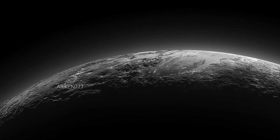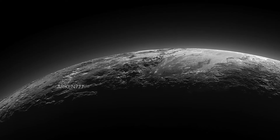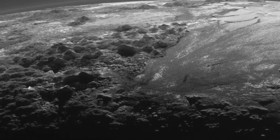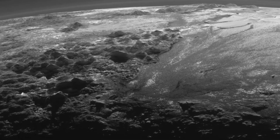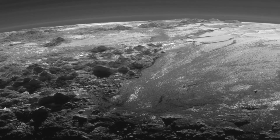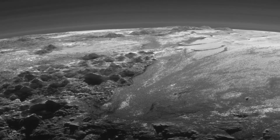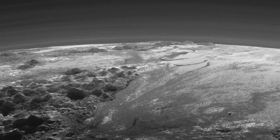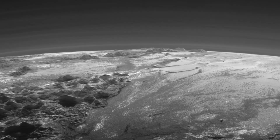First observed by NASA's New Horizons spacecraft in July 2015, the rugged mountains seen in this clip are up to 20,000 feet high, which includes Tenzing Montes in the foreground and Hillary Montes on the skyline. They are the highest mountain range on Pluto with a mean slope of 19.2 degrees.